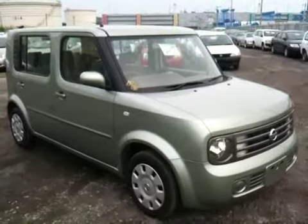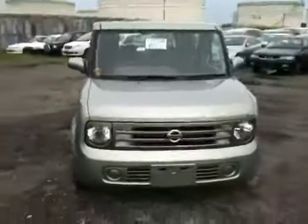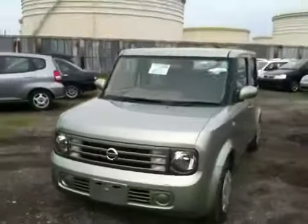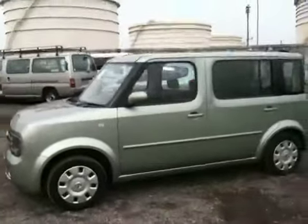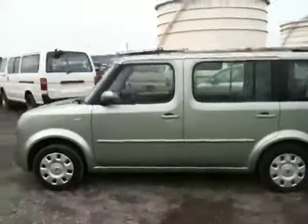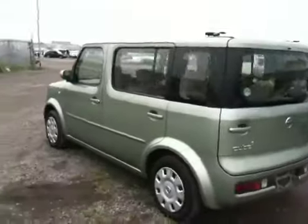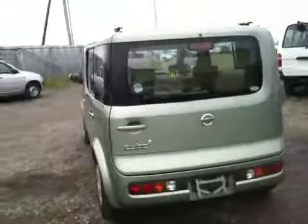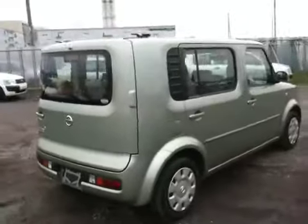Hello viewers, this is Nobu again. Today I'd like to show you this 03 Cube Cubic. This is a 7-seater 1400cc Cube in light green — a very, very popular color. It just matches the car, this color.